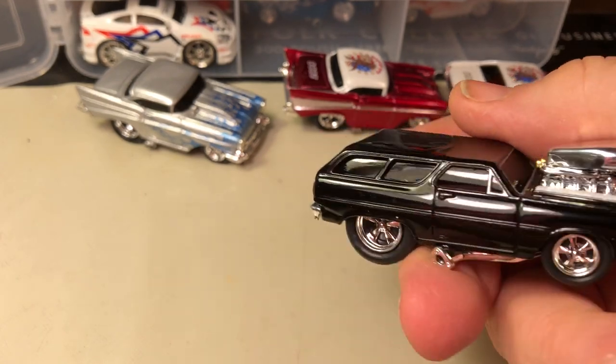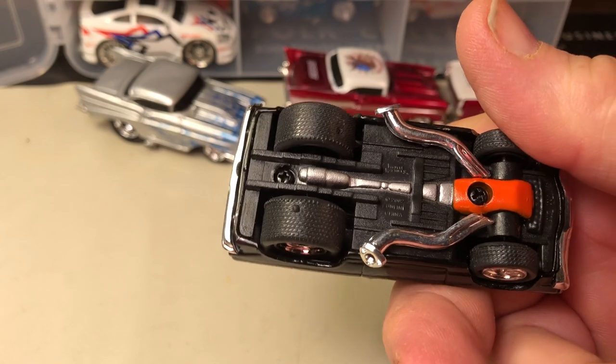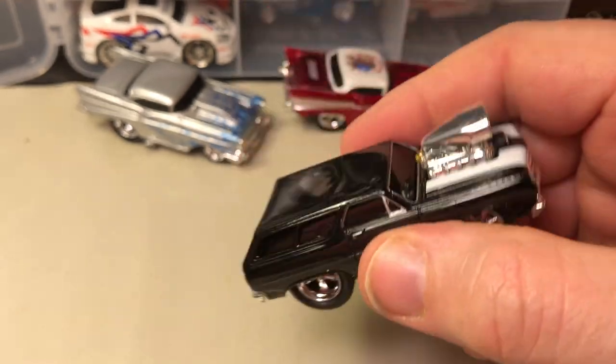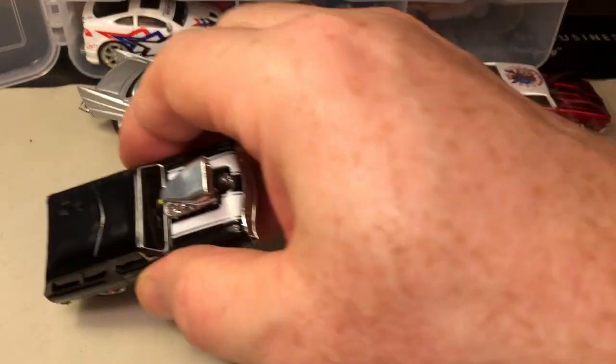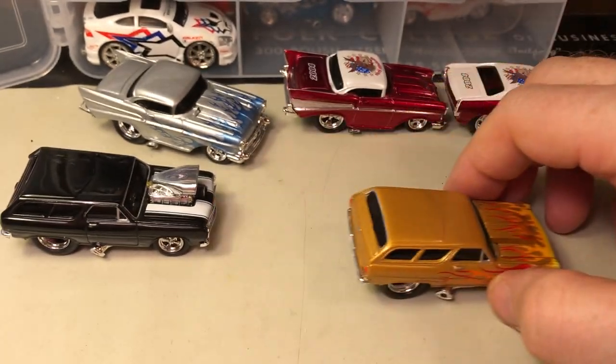It's got a little scuff right there. '65 Chevelle wagon — by the way, I don't think I said it before, but yeah, these are '65 Chevelle wagons. I like this color a lot.